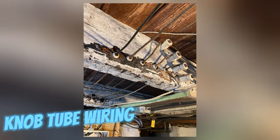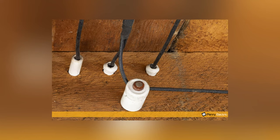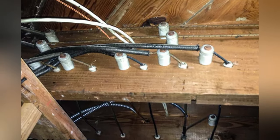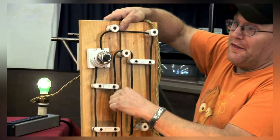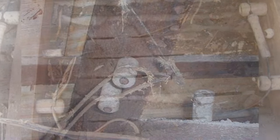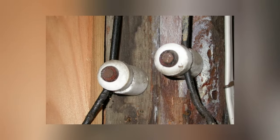Knob and tube wiring, an early electrical system, prevailed from the late 19th to early 20th centuries. Employing single insulated copper conductors held in place by porcelain insulators, this cost-effective method predates contemporary wiring standards. Notably, knob and tube wiring was characterized by its simplicity and durability, with some installations still functional in older homes today, despite advancements in electrical technology.